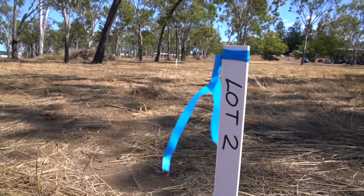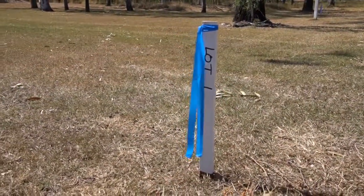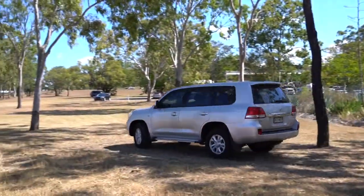Hi, I'm Mark from Raywhite Recampton, and welcome to Stage 16 Forest Park Estate. Stage 16 will consist of 37 premium blocks of land ranging from 700 square meters to over 1200 square meters in size.